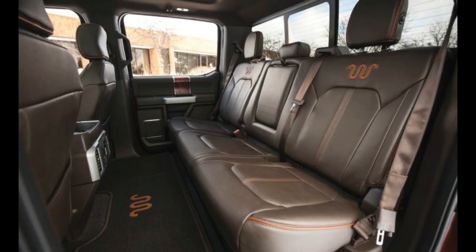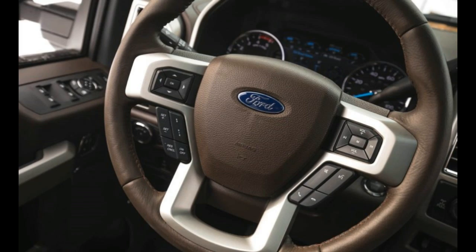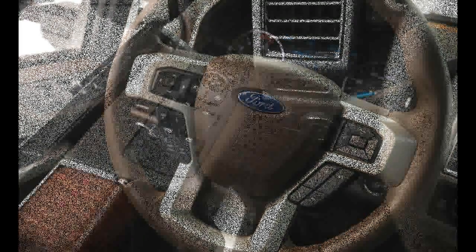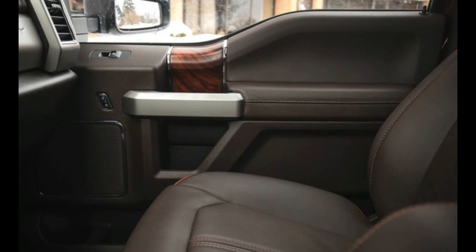The F-350's frame can't tow it alone, of course, and that's where the revised 6.7-liter Power Stroke V8 diesel engine comes in. Ford altered the engine's fuel delivery setup, turbocharger, and electronic controls to up its peak torque.